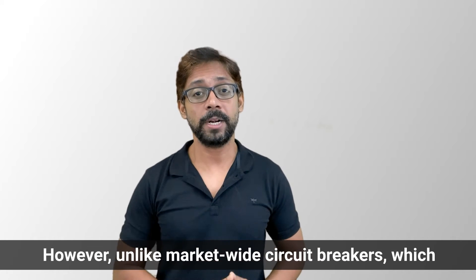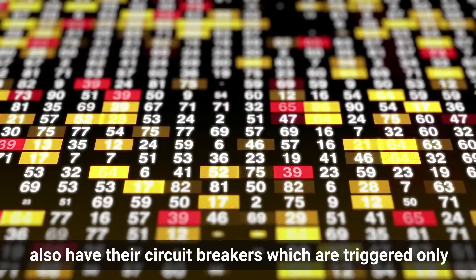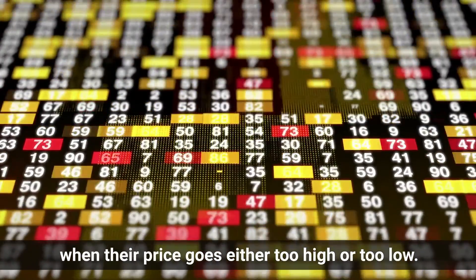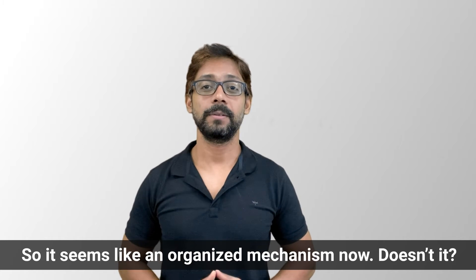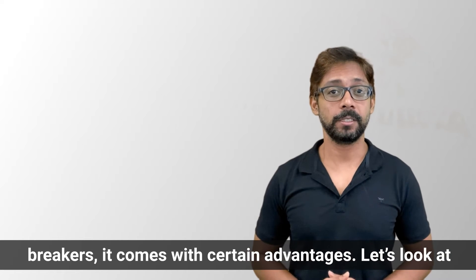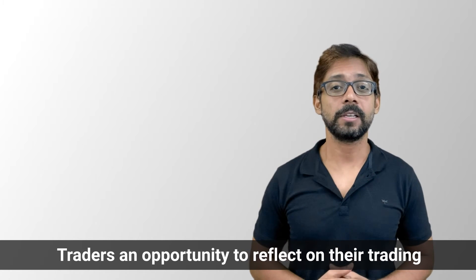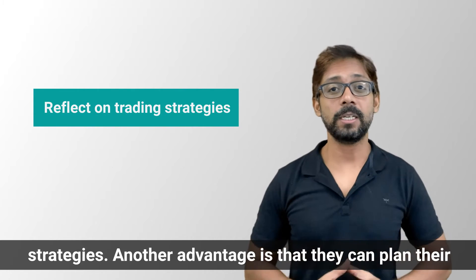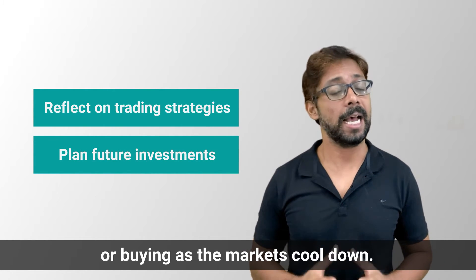Unlike the market-wide circuit breakers based on the S&P 500 index, individual stocks also have their own circuit breakers, which are triggered only when their prices go either too high or too low. This organized mechanism comes with certain advantages. Circuit breakers provide traders an opportunity to reflect on their trading strategies, plan future investments, and resist panic selling or buying as the markets cool down.